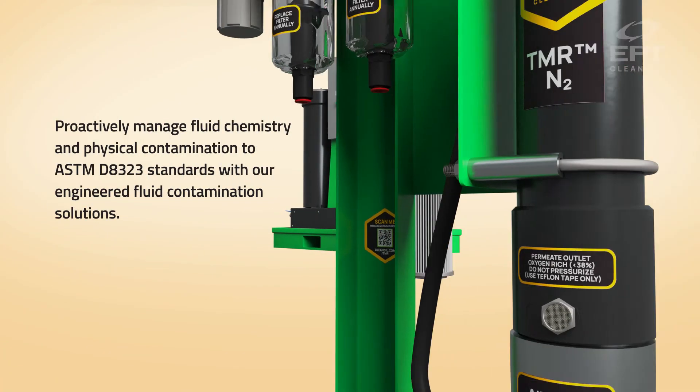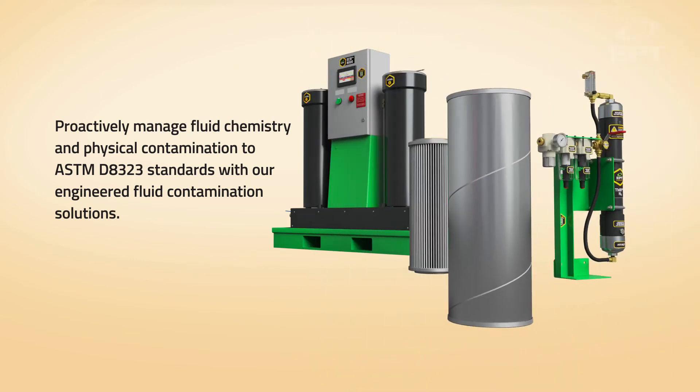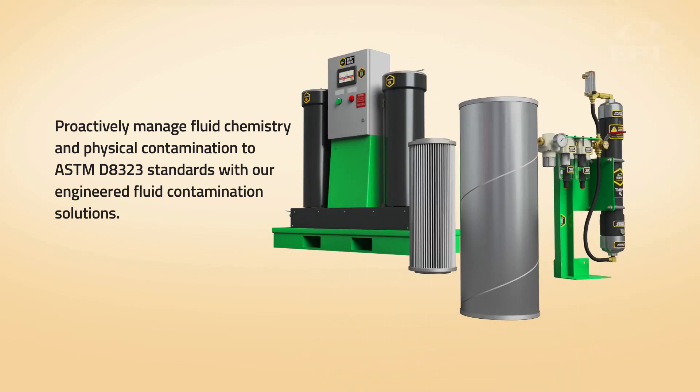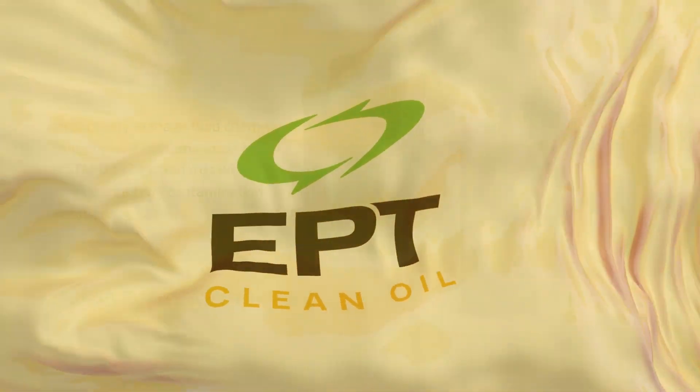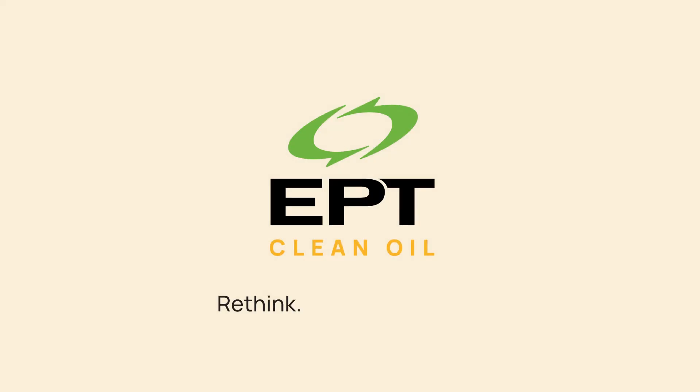Proactively manage fluid chemistry and physical contamination to ASTM D8323 standards with our engineered fluid contamination solutions. Start today. Save tomorrow. EPT Clean Oil — Rethink. Remove. Restore. To learn more, visit CleanOil.com.